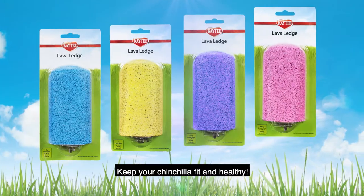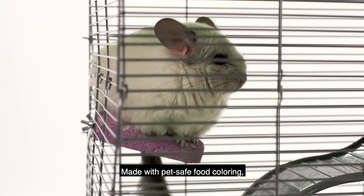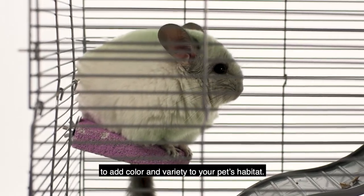Keep your chinchilla fit and healthy. The KT Lava Ledge encourages jumping and perching exercises. Made with pet-safe food coloring, the Lava Ledge is a fun and healthy way to add color and variety to your pet's habitat.